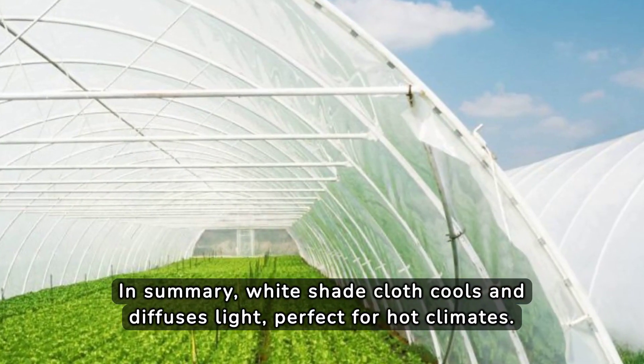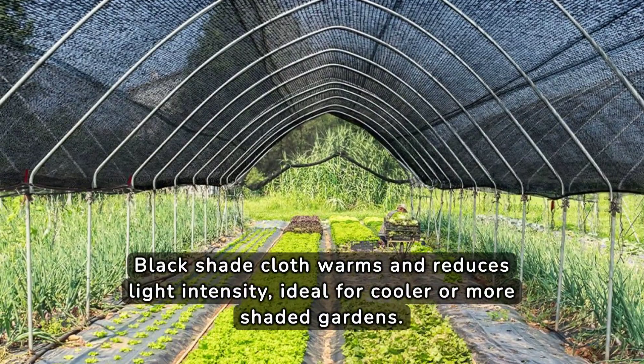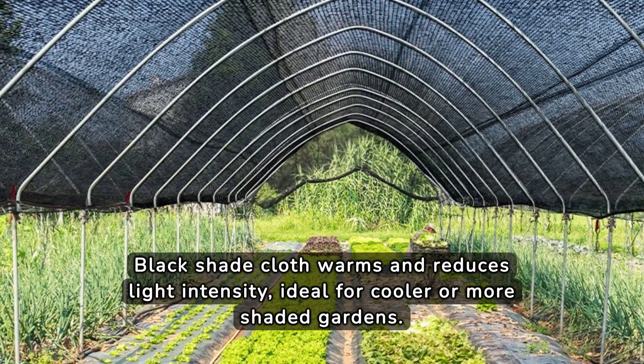In summary, white shade cloth cools and diffuses light, perfect for hot climates. Black shade cloth warms and reduces light intensity, ideal for cooler or more shaded gardens.